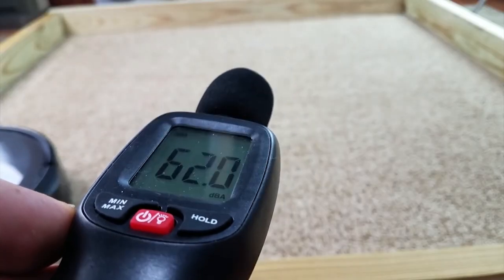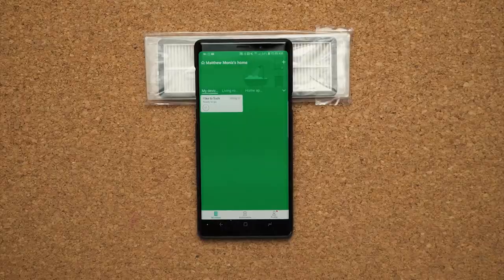Battery life, navigation, setup, suction, and if it supports Bluetooth or Wi-Fi, the app experience.